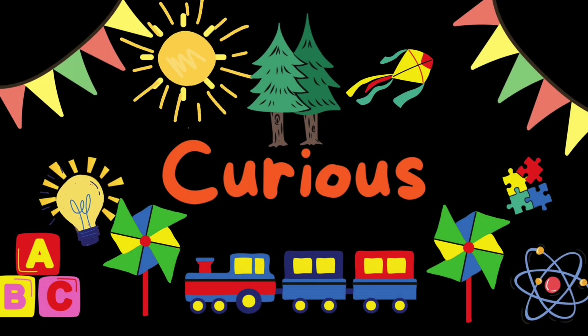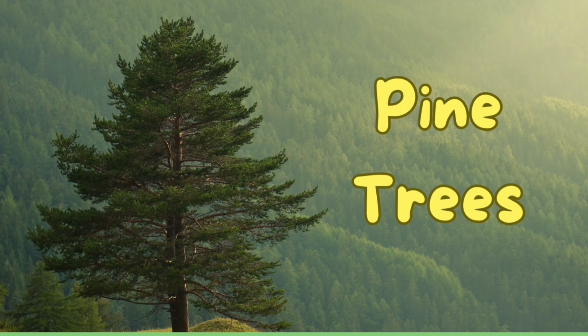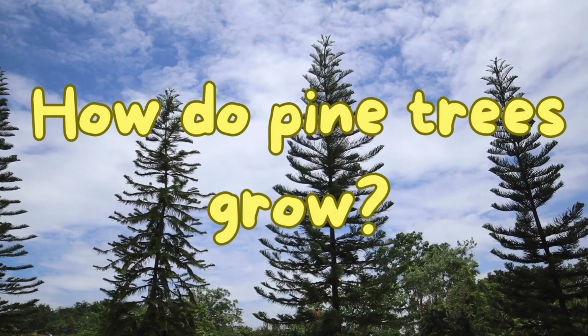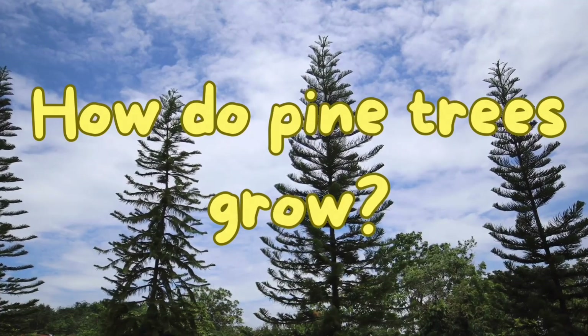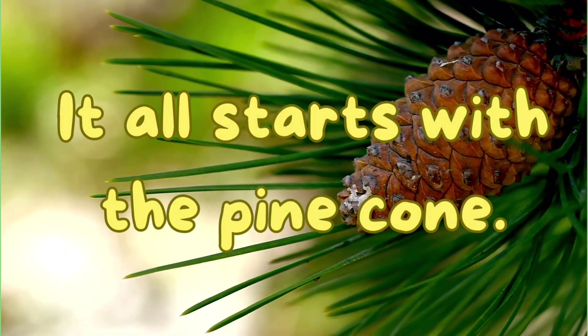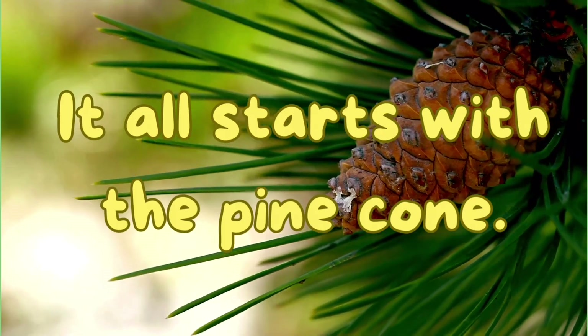Hello kids, welcome to Curious Little Kids! Today we're going to talk about pine trees. Have you ever thought: how do pine trees grow? It all starts with the pine cone.